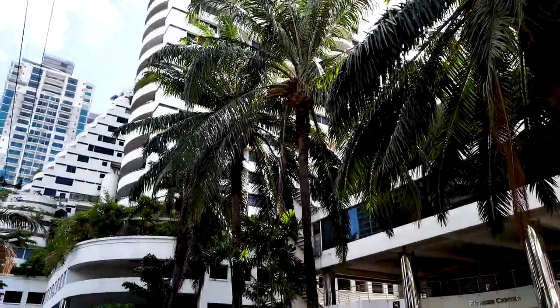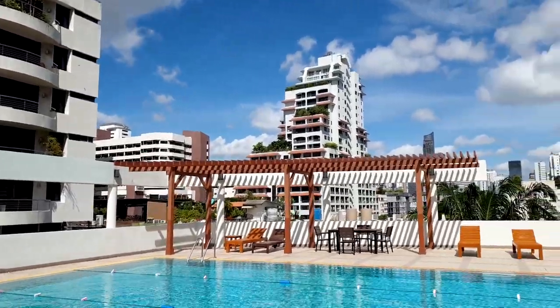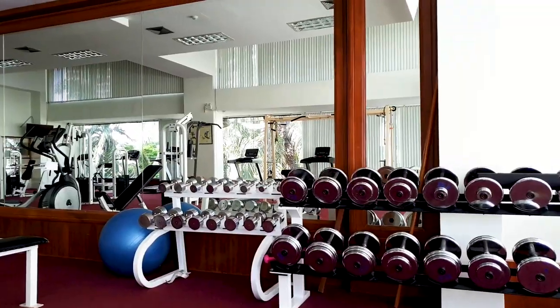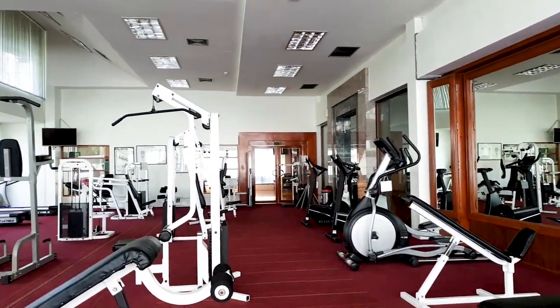In terms of the building itself, it is a standard building when it comes to facilities. It comes with a large sunny pool, a fully equipped gym, a dance studio, and even has a mini-mart downstairs where you can buy the basic groceries.